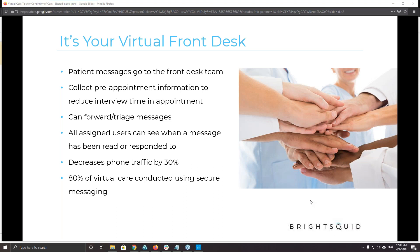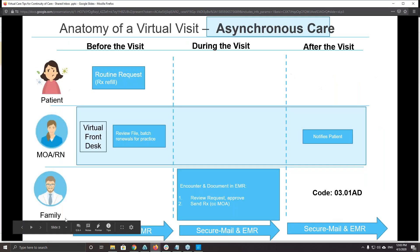17% is phone-based, and 83 plus 17 is 100, but there is a small sliver of about half a percentage point that is done by video. Looking at over 36 million interactions, only about 100,000 of them were conducted by video.